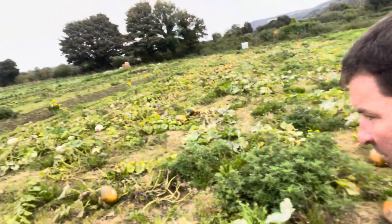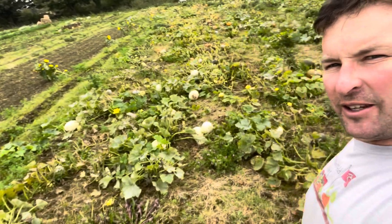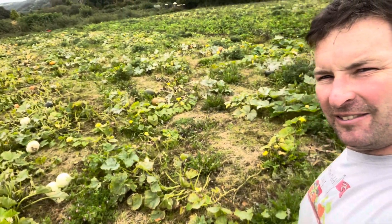I'm just out here having a quick glance at the pumpkins. Look at the colours here. Look at all these white ones - this is looking spectacular, really nice.